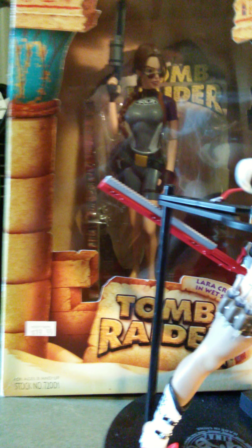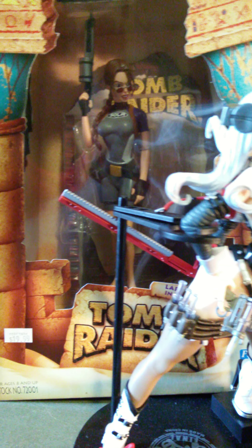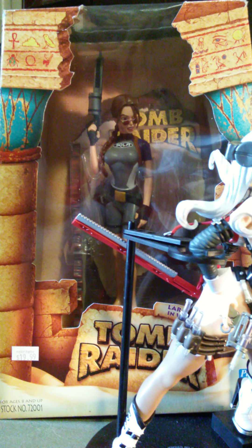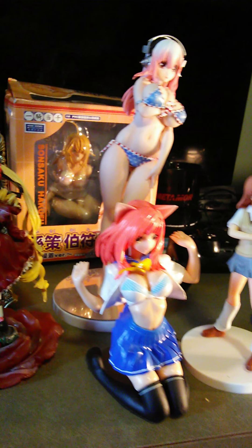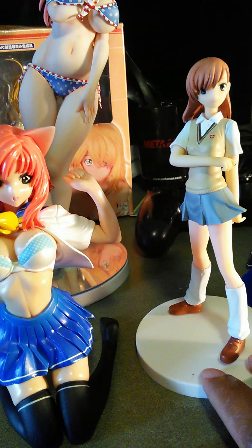You have the Lara Croft, which is probably 1/7 — she's huge for her size. Since this is an American figure, the same scaling doesn't really qualify — they mostly don't put it on the box. But all these figures are great quality, even though the Madoka Mizuka looks a little rough. I still really love her though.